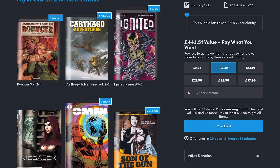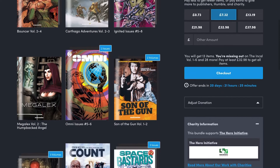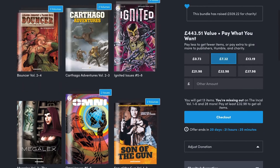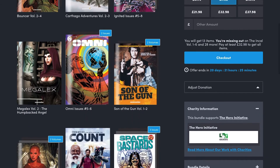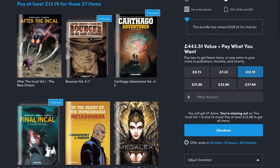If you want to start at the 73p tier and see if any of those take your fancy, you can then move on up to the next tier where you get the other two volumes of Carthago Adventures, in addition to further volumes of Bouncer. You also get the first volumes of Son of the Gun, amongst others.